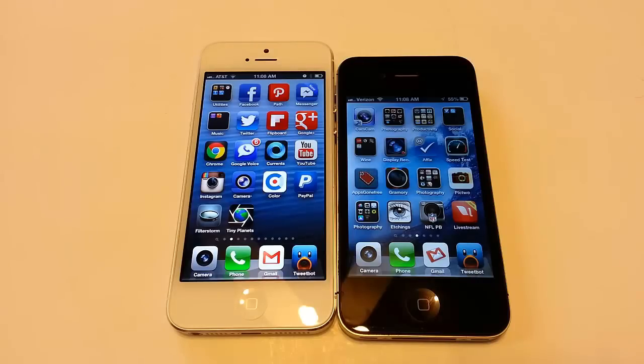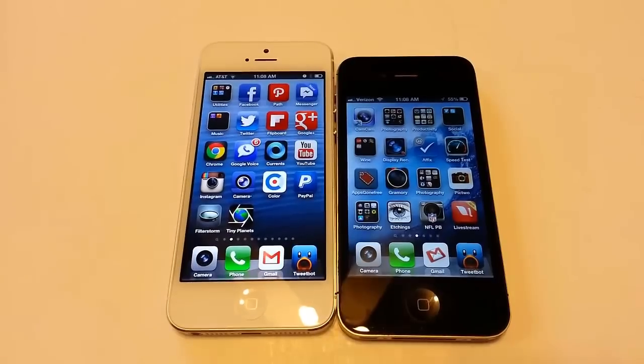Talk times don't seem to change on 3G — they're both at eight hours. On LTE, browsing time is eight hours. Standby time is up to 225 hours on the iPhone 5, as opposed to 200 hours on the iPhone 4S — so they did boost the battery in the iPhone 5.